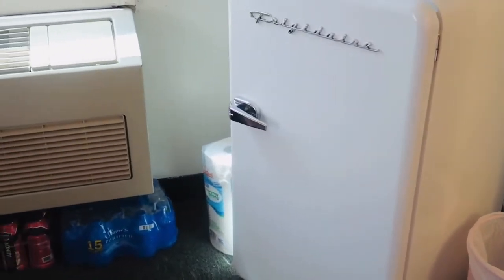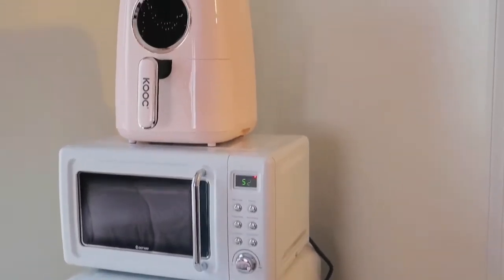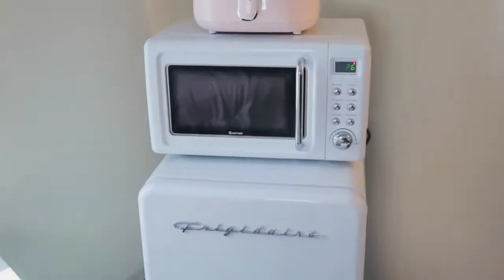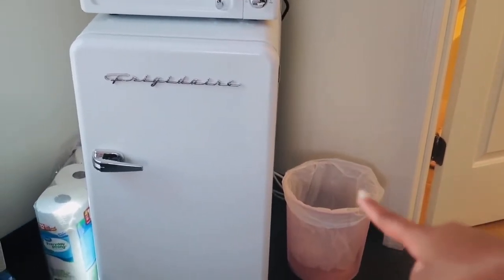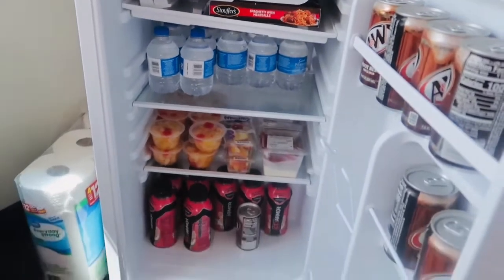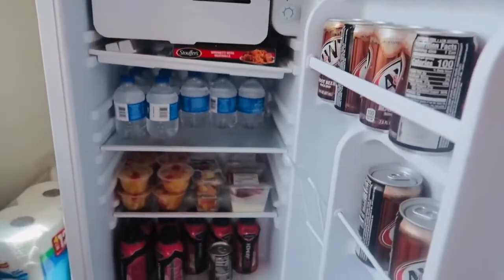As y'all can see over in this corner, I have my little mini fridge, microwave, and air fryer — period! My air fryer came from Amazon; I don't know where my microwave and mini fridge came from — my grandma gave me these. They go so well in my room. I got my little trash can from Five and Below — it's like a blush pink, real cute. On the side you can see paper towels, my water and Body Armor. Inside I got some junk food, some little drinks in here — yeah!